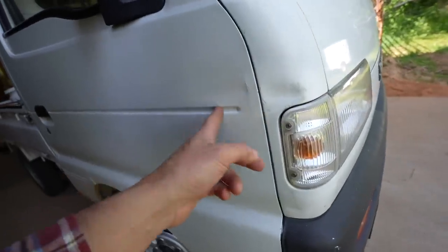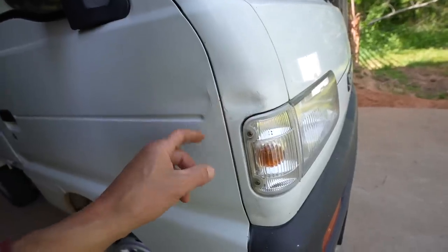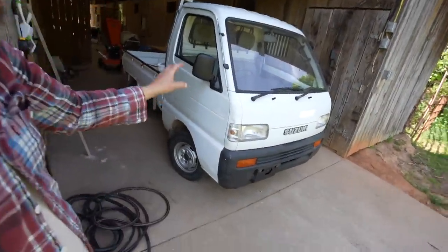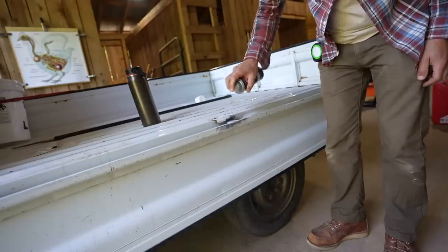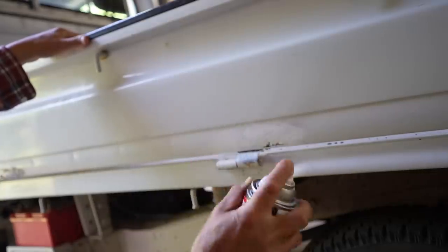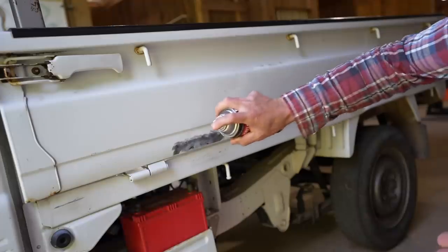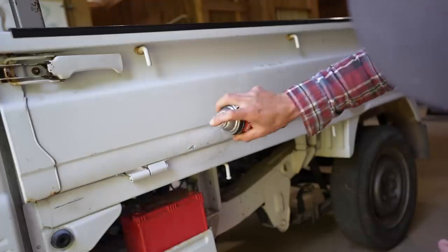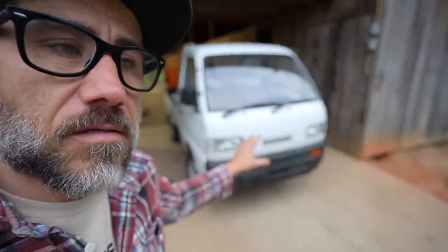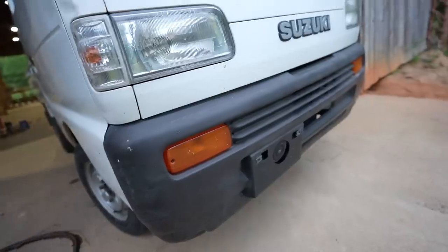Whoever had this truck previously, it looked like they just sanded it down — looked like a dent, maybe had some rust spots, and they just filled it in with some paint. From here it doesn't look bad; you can't hardly even tell it's there. I'm just using a Krylon gloss white — this is a primer and paint all in one. I'm going to put a new front bumper on this, but I want to paint this area first.